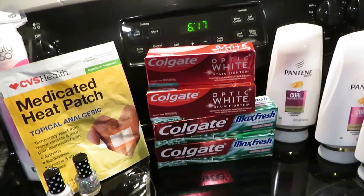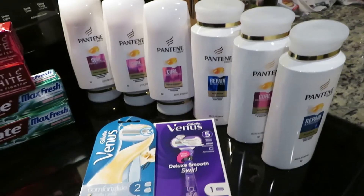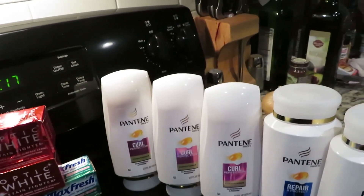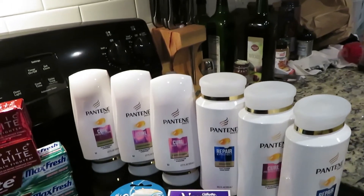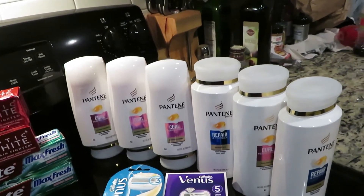And then I got back 12 ExtraCare Bucks at the bottom of my receipt. Alright, so this is my last transaction — I bought Pantene and Venus together. I ended up getting the Pantene, and it's in a deal of spend $30, get $10 ExtraCare Bucks.